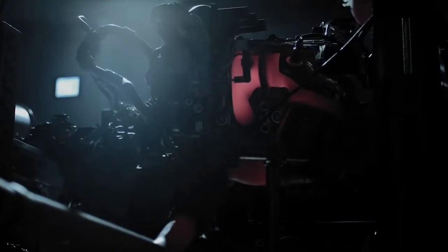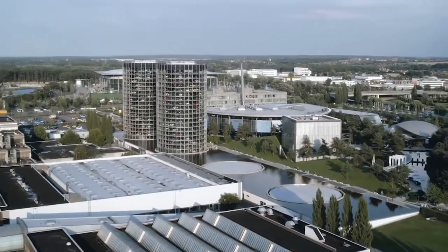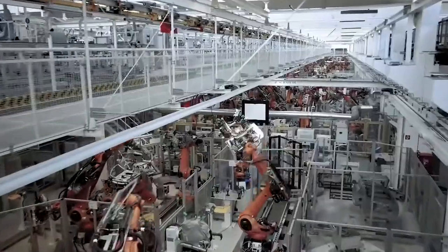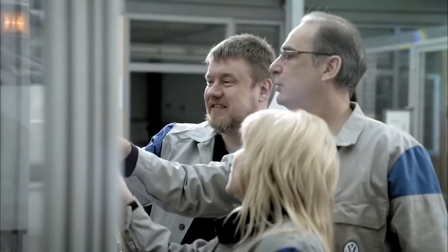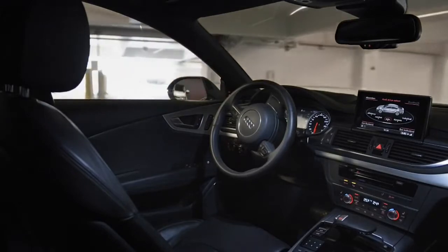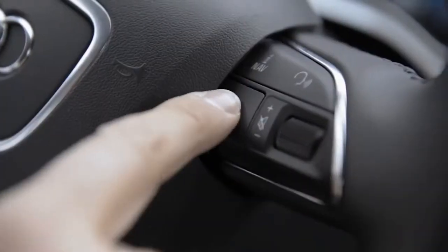The intelligent factory of tomorrow paves the way for efficient and cost-effective production unlike ever before. Industry 4.0 also means brand new opportunities for employees. The Volkswagen Group has already begun actively preparing its workforce for the future. The world is changing — not only in the automotive industry. Everything is in motion, and the Volkswagen Group provides the technology that moves the world.